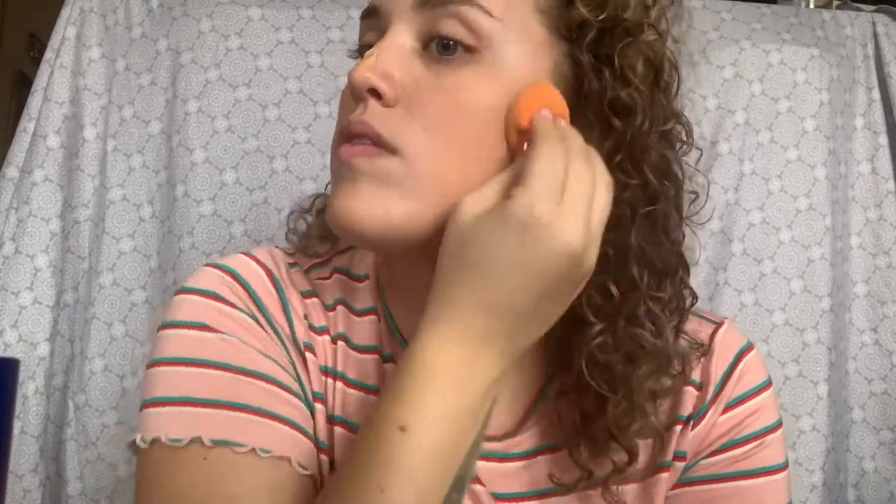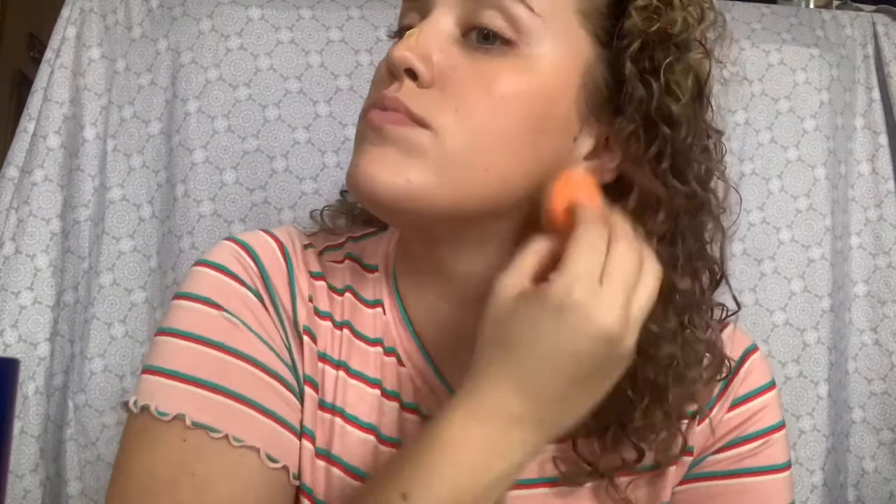It looks a little dark. I think if I was spray tanned it would be fine, but it definitely has a warmer undertone. Just from doing a couple of pumps, I can tell.